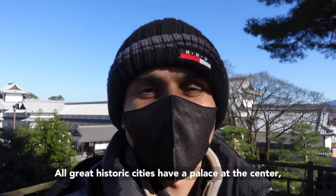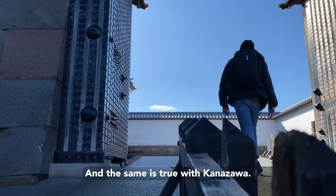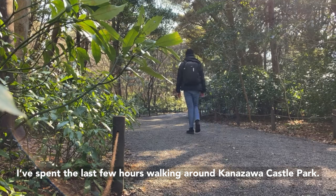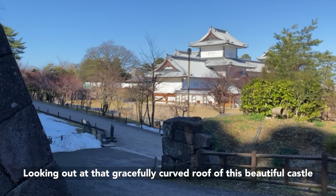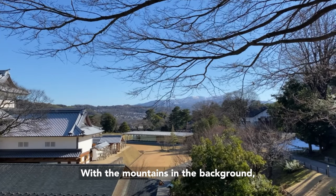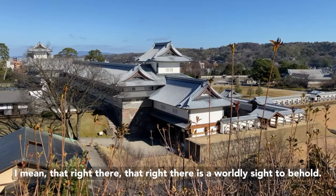All great historic cities have a palace at the center and the same is true with Kanazawa. I have spent the last few hours walking around Kanazawa Castle Park — it's one of Japan's top 100 castles. Looking out at that gracefully curved roof of this beautiful castle with the mountains in the background — that right there is a worldly sight to behold.